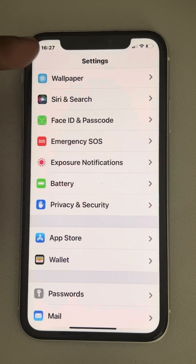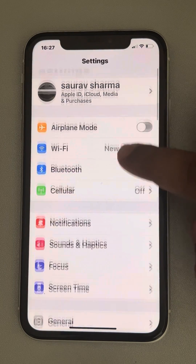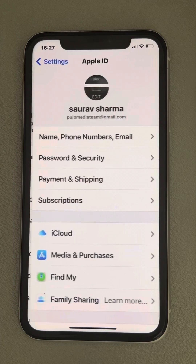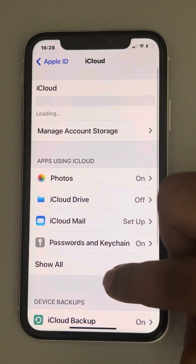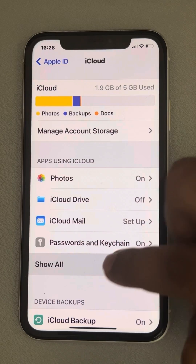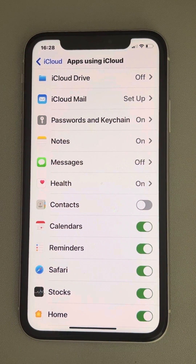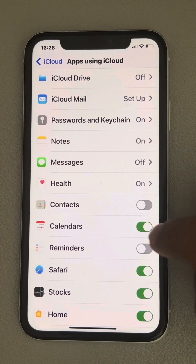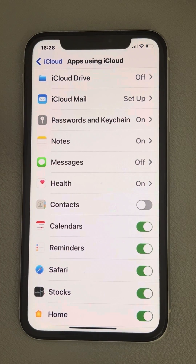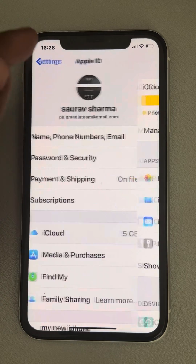If it is still not working, go back to Settings and tap on your name banner, then tap on iCloud, tap on Apps Using iCloud, tap Show All, and make sure Reminders is turned on. If it's already on, turn it off, wait a few seconds, then turn it back on again, and check whether the Reminder app is working.